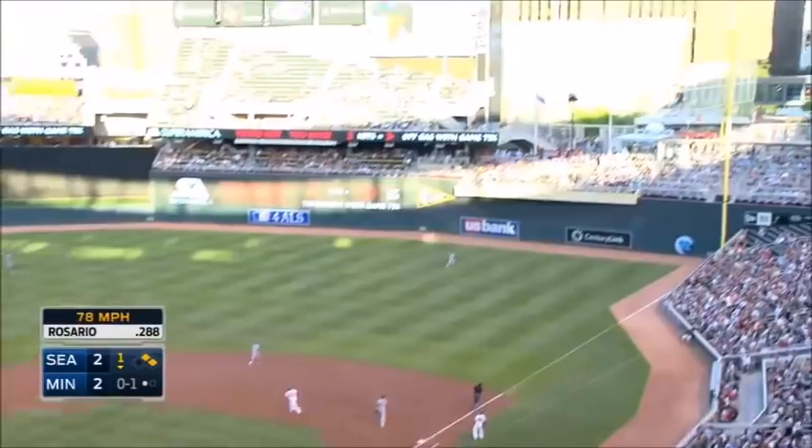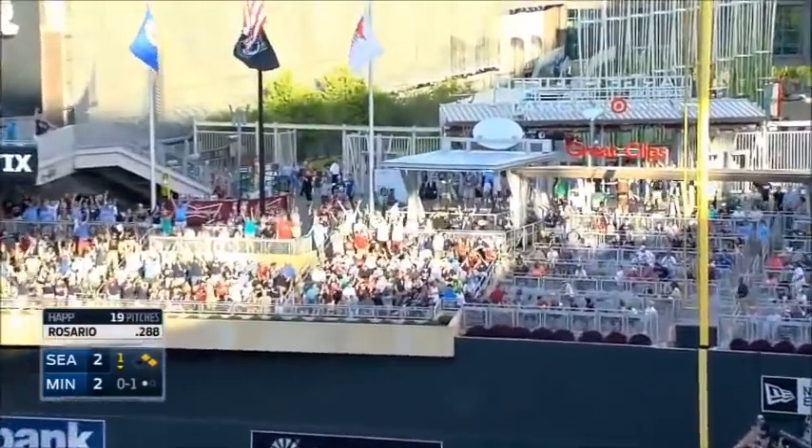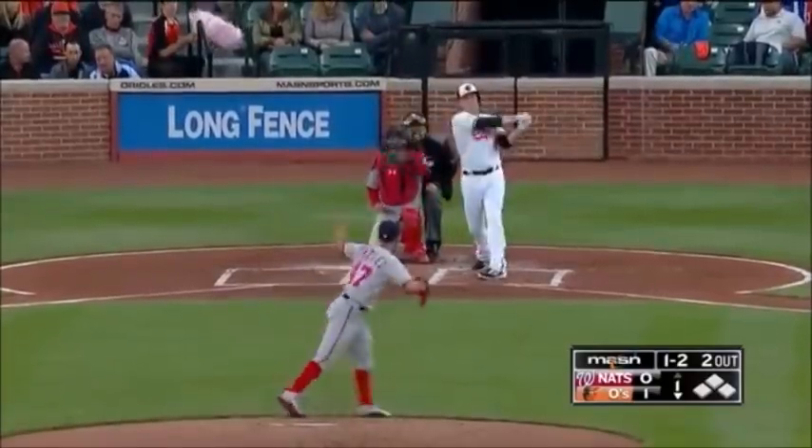There's a deep drive to right field — Eddie Rosario with a three-run home run! That extends their six-and-a-half game lead in their division.